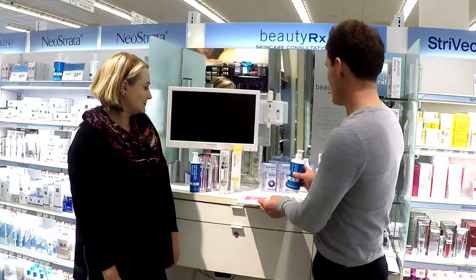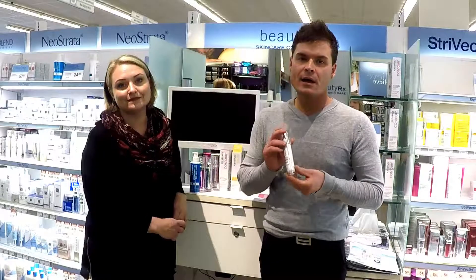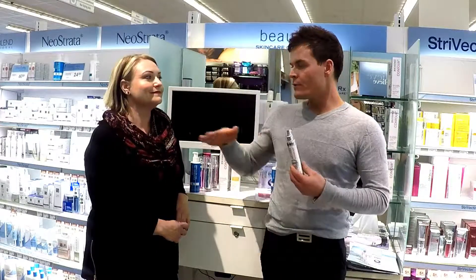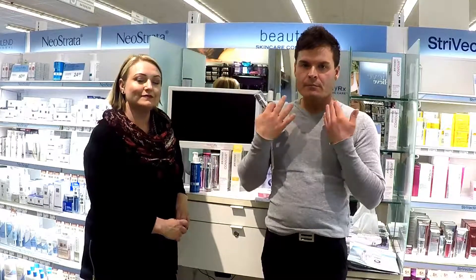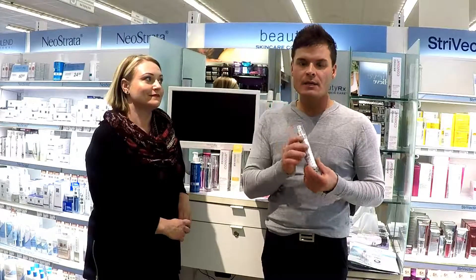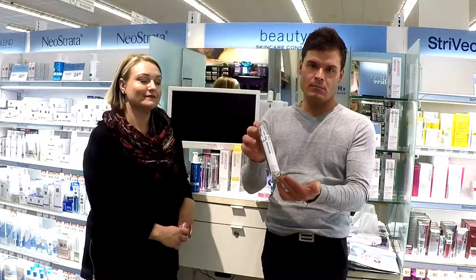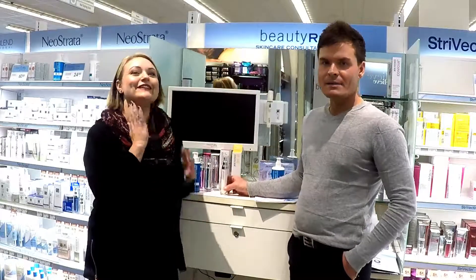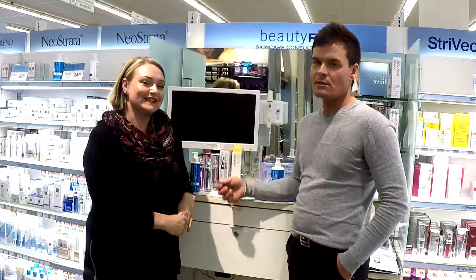The second product we can talk about today is for the neck area. This product is brand new for us and is really designed to use around the neck and lower jaw area. It firms, lifts, and rejuvenates the décolleté, neck, and jawline. It's called Contour Plus and you can pick it up at Shoppers. It's an easy sell because everybody is dealing with tech neck these days from bending their necks all the time.